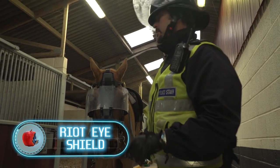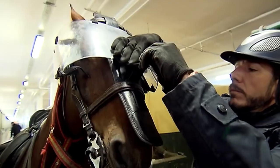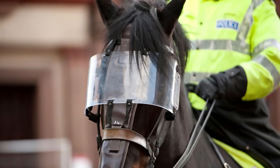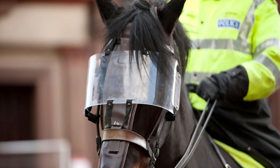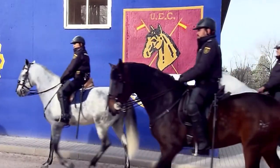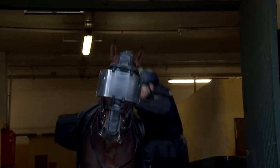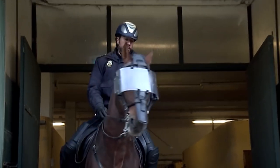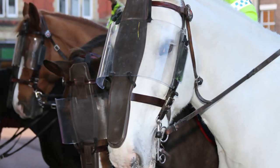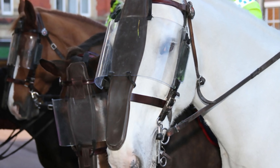Riot eye shield — what looks like sunglasses for a horse is actually a special visor made of 0.12-inch polycarbonate. The mounted police use it to protect the horse's eyes and face during riots, guarding against tossed objects, blows, and explosives. The protective plastic is stitched to a leather and foam part, which can be secured with leather straps and metal hooks. Although it comes in one size only, it can be adjusted using the straps. The equipment weighs about 1.8 pounds and measures 8 by 22 inches.